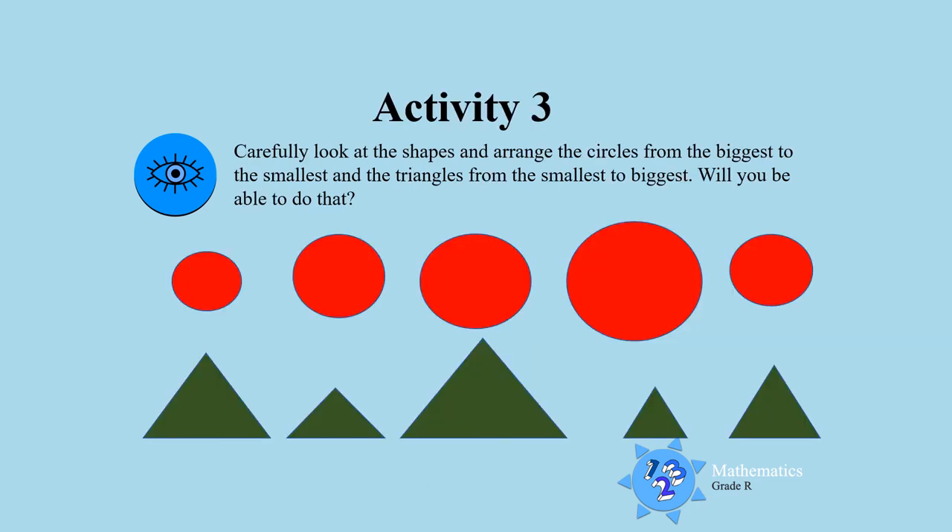Activity three: carefully look at the shapes and arrange the circles from the biggest to the smallest. Look carefully, boys and girls. Then look at the triangles and arrange the triangles from the smallest to the biggest. Will you be able to do that, everyone?